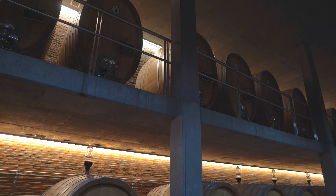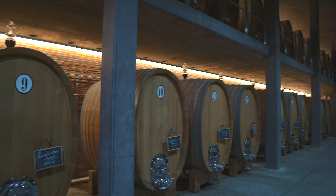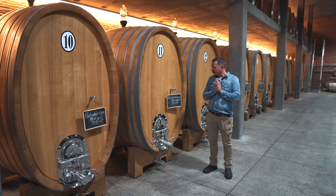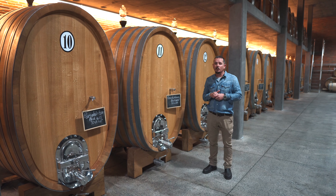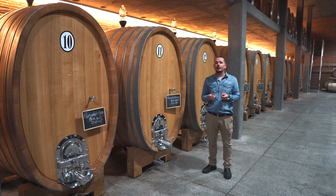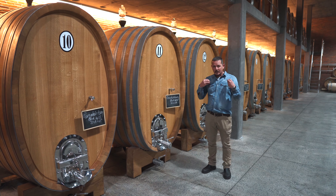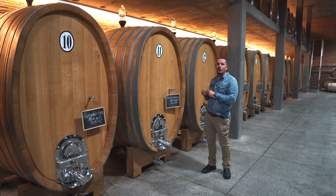This is our maturation cellar, and people always ask me why we use these big formats. Basically Syrah is a variety that's quite easy to manipulate. We don't want to polish Syrah that much — we want to maintain a lot of the tension and the purity and create a very site-specific style of Syrah, and that is why we use these big formats.